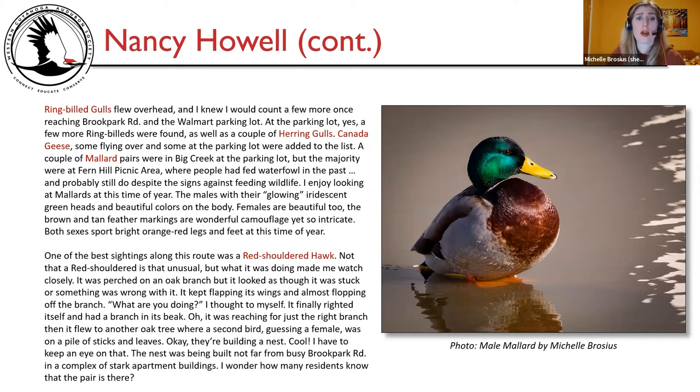One of the best sightings was a red-shouldered hawk. It was perched on an oak branch but appeared stuck — flapping its wings and almost flopping off. It finally righted itself with a branch in its beak. Oh, it was reaching for just the right branch! It then flew to another oak tree where a second bird — guessing a female — was on a pile of sticks and leaves. They were building a nest, not far from busy Brook Park Road in a complex of stark apartment buildings. I wonder how many residents know the pair is there.